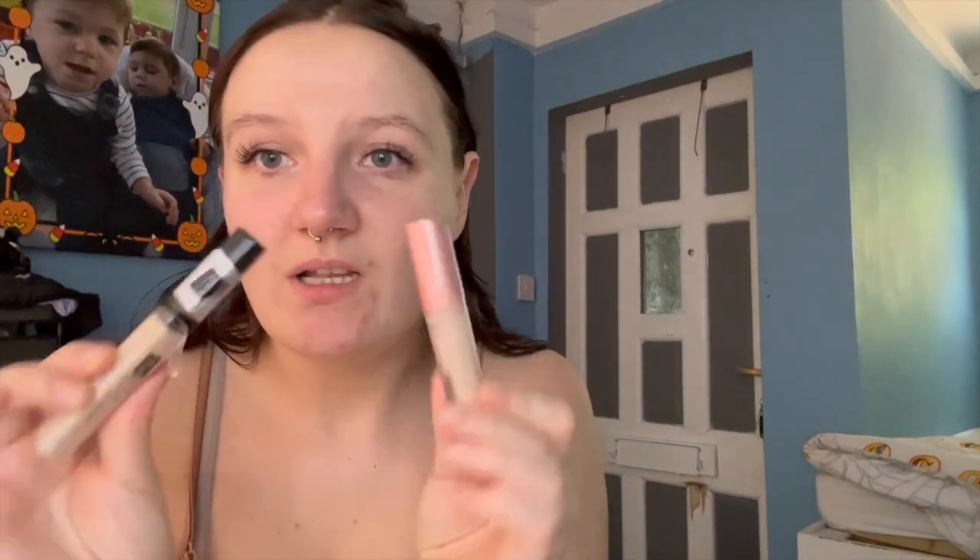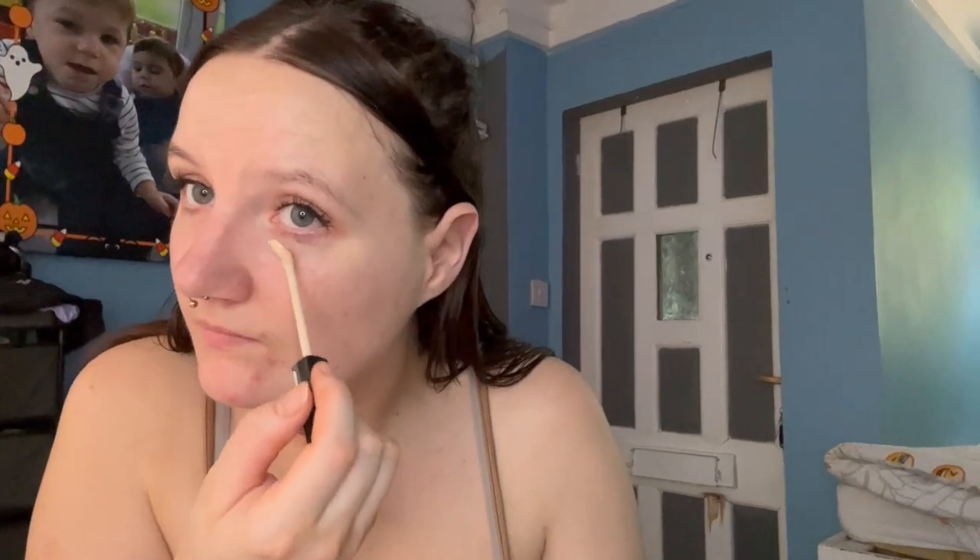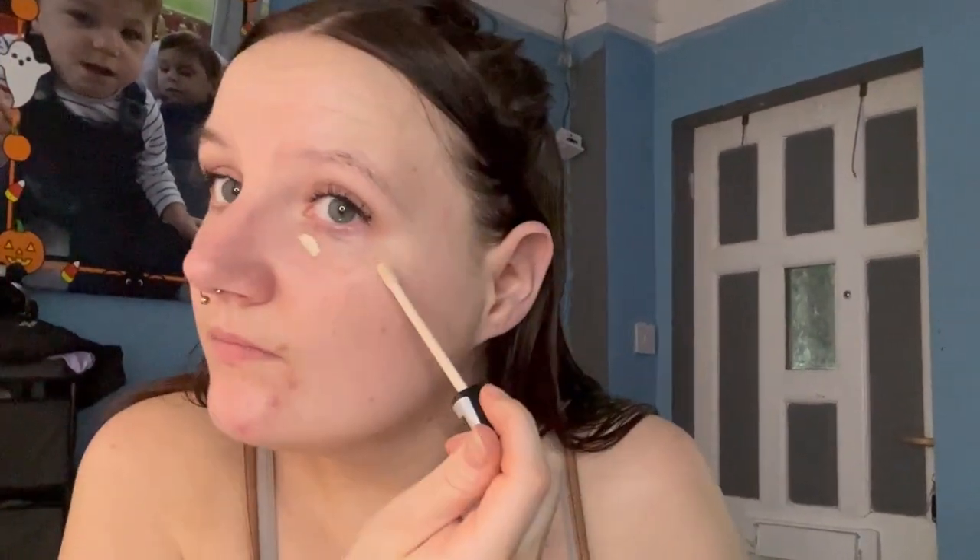Now I'm going to grab my concealer. I have two I might use both — this is the Maybelline Fit Me Concealer and I've also got the Collection Lasting Perfection blemish one. I'm going to put the blemish concealer on my spots and the Maybelline one under my eyes. The Maybelline is in number 3, the blemish one is in Fair 5. I'll go in under my eyes first, then take the darker one for the spots.